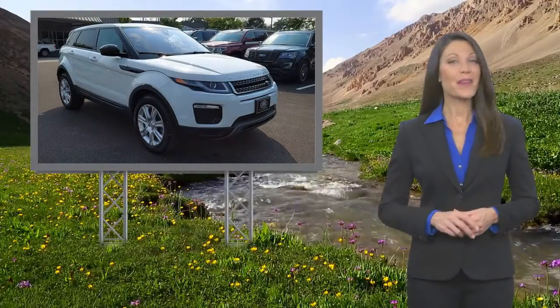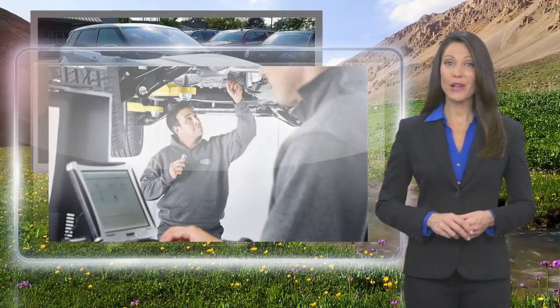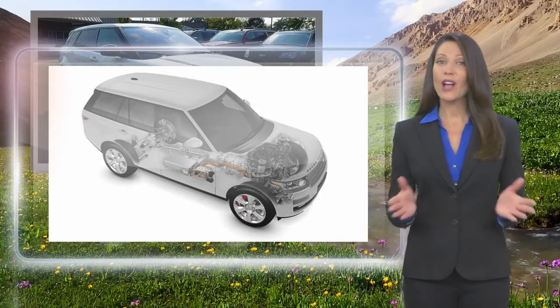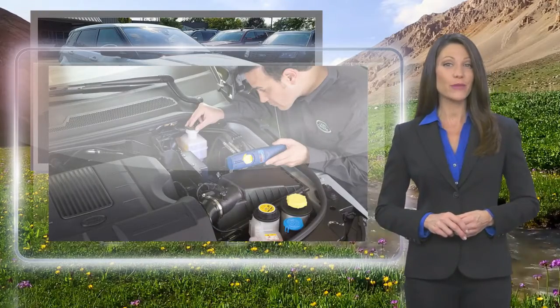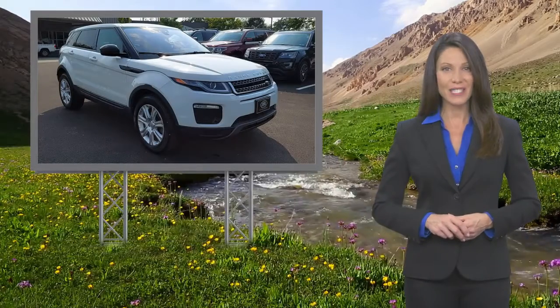From top to bottom and points in between, every Land Rover approved certified pre-owned vehicle is carefully scrutinized and evaluated throughout a comprehensive multi-point inspection process. Feel secure knowing that this vehicle includes Land Rover's roadside assistance, extensive vehicle warranty, and more.